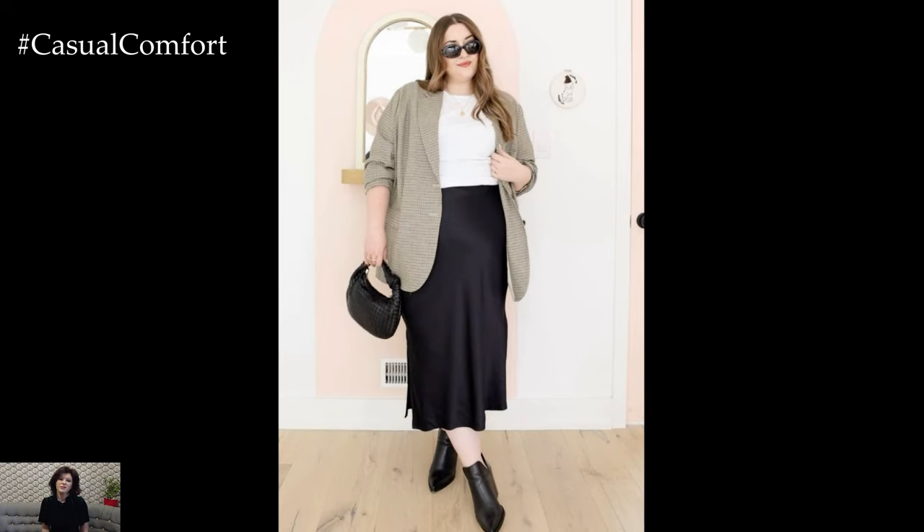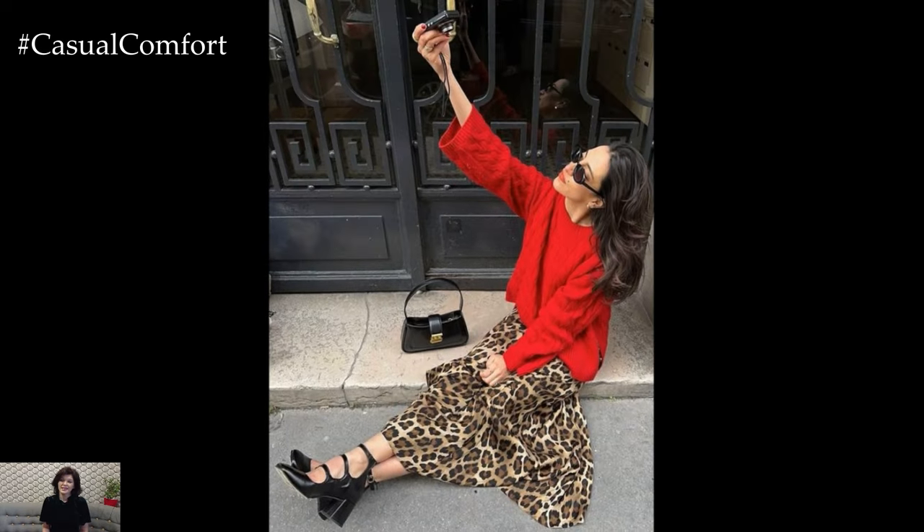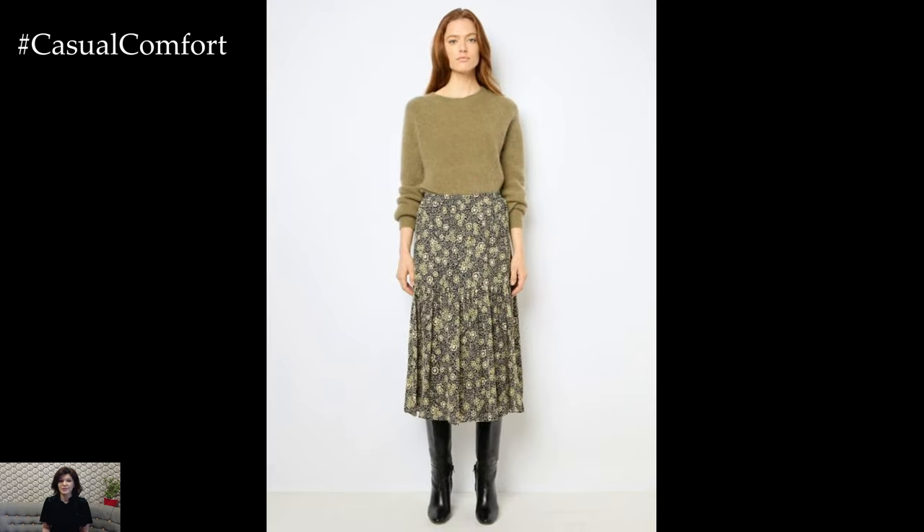This combination is incredibly versatile, and with the right styling, it can be perfect for almost any occasion. For a day at the office, opt for a neutral-toned cardigan and a pleated midi skirt, paired with ankle boots and minimal jewelry.